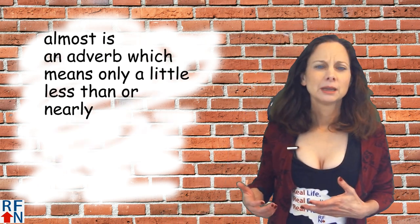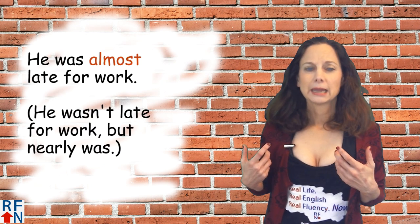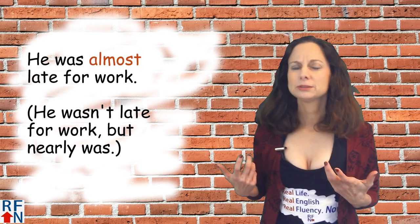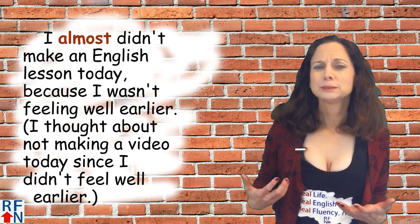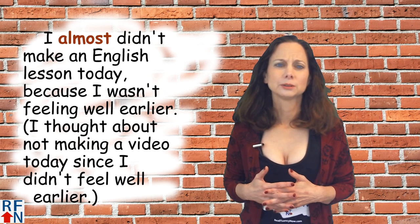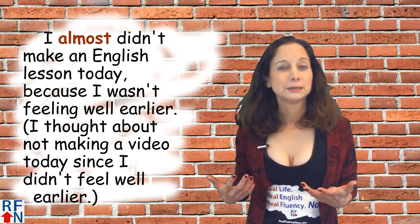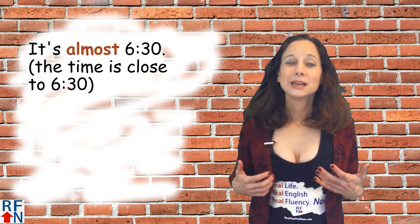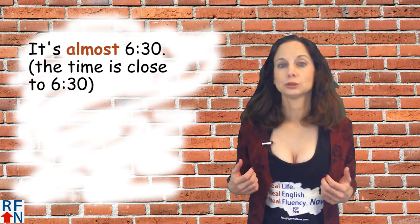Almost is an adverb which means only a little less or nearly. As in, he was almost late for work, which means he wasn't late for work but nearly was. Or, I almost didn't make an English lesson today because I wasn't feeling well earlier — meaning I thought about not making a video since I didn't feel well. Or, it's almost 6:30, meaning the time is close to 6:30.